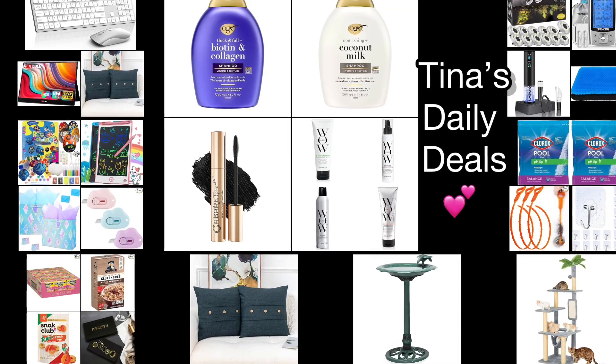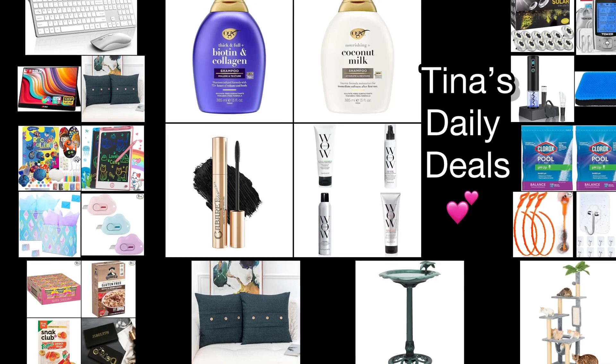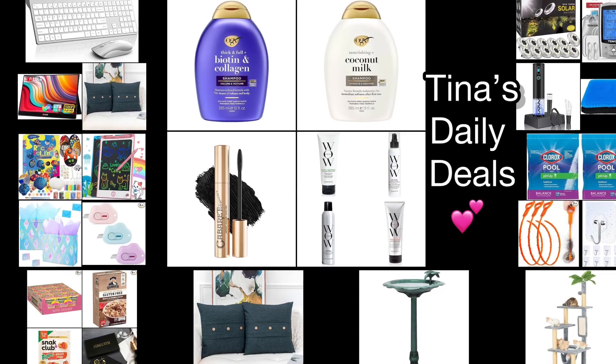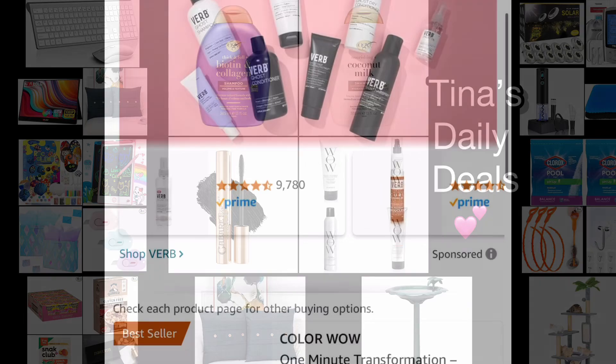Hey loves, welcome back to Tina's Daily Deals! I hope everyone had an awesome weekend and happy Monday. I am back with more amazing deals from Amazon, and this is the first video for today. As always, all the information you need will be in the description box. Let's get started!